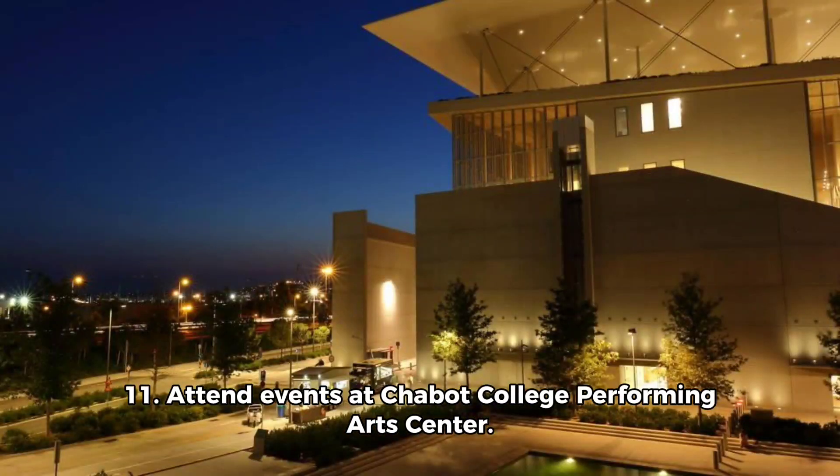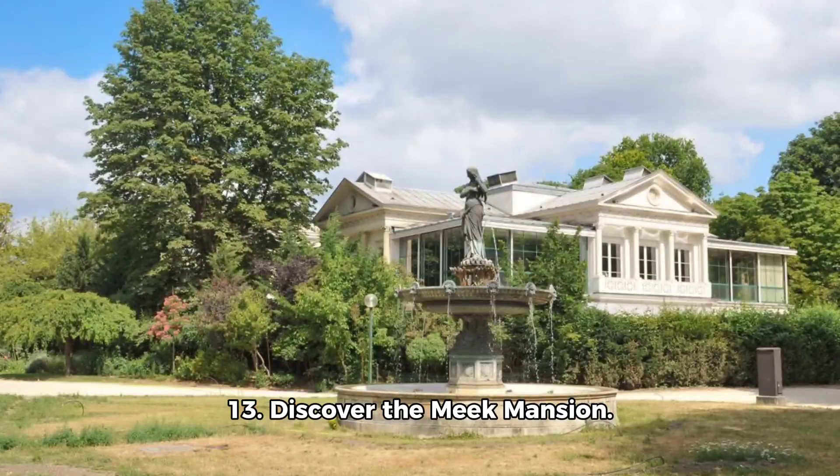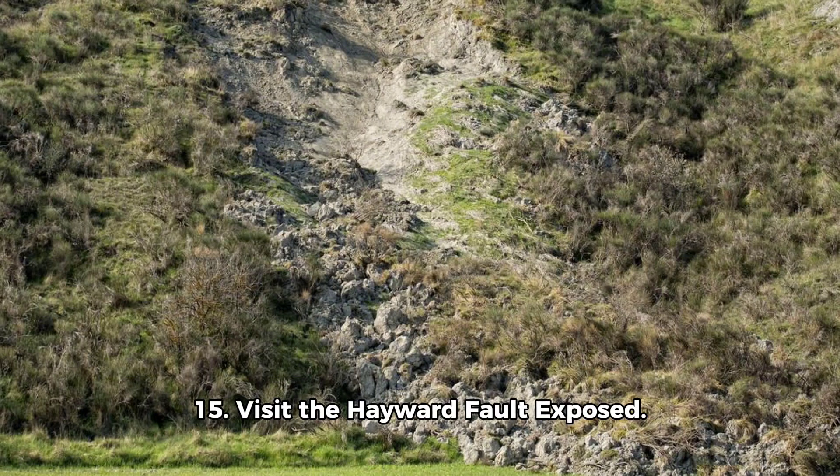9. Shop at Southland Mall. 10. Explore the Hayward Regional Shoreline. 11. Attend events at Chabot College Performing Arts Centre. 12. Have a picnic at Kennedy Park. 13. Discover the Meek Mansion.